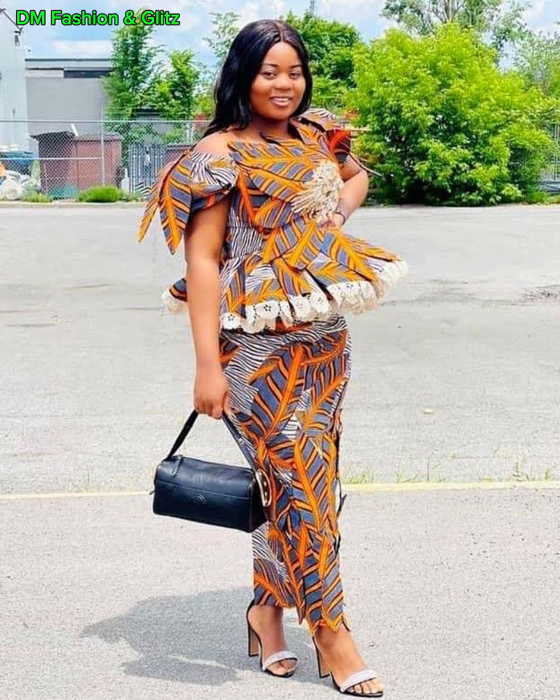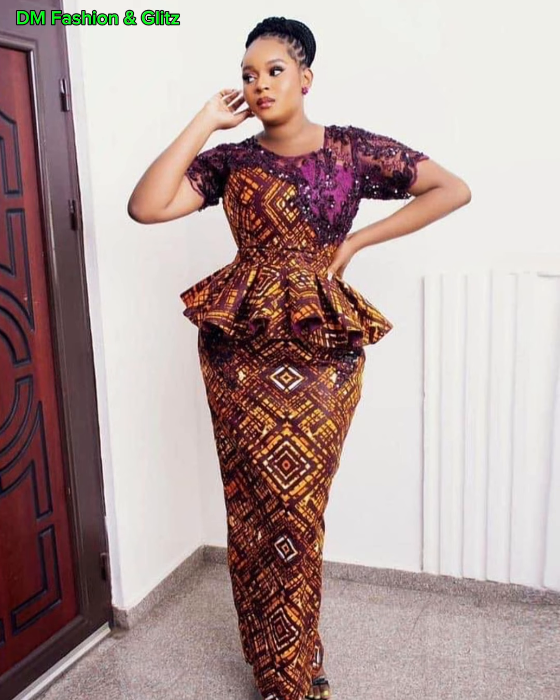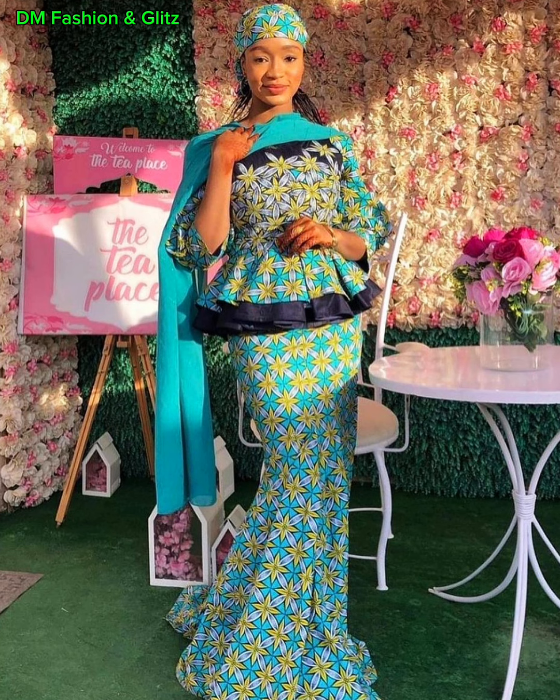Do let me know your thoughts in the comment section — which of these styles would you be recreating? Which of them would you be adding to your wardrobe, and which ones are your favorites? Because I know you would definitely have more than one favorite. Give this video a thumbs up, share it, subscribe to my channel, and I'll see you in my next video.